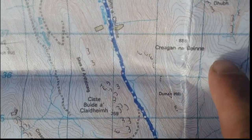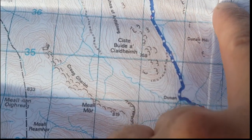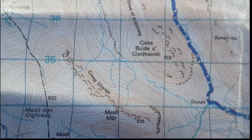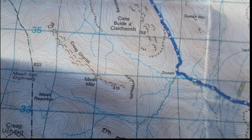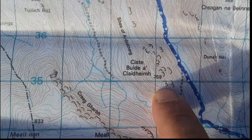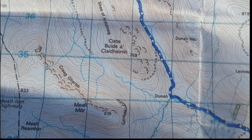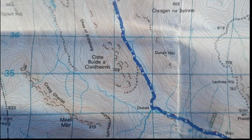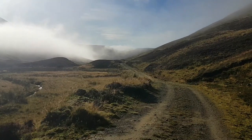So according to the map, one of them is Craygon Bailey — of course I'm butchering that — and the other one I won't attempt to read. So this one is 888 meters and this one is 759 meters. Not too bad, and I continue to walk along this valley. What's not to like here?